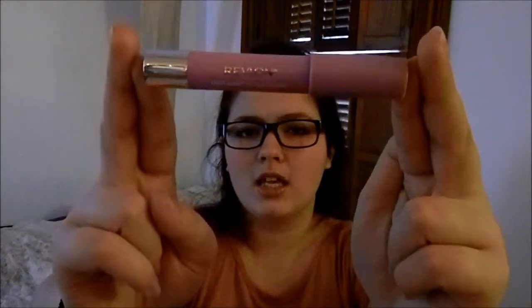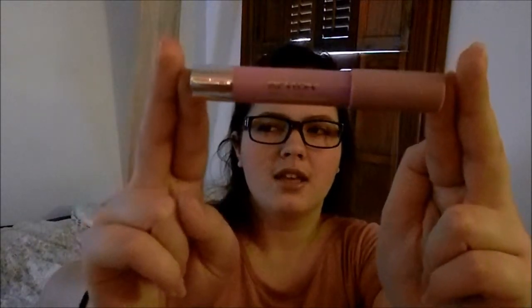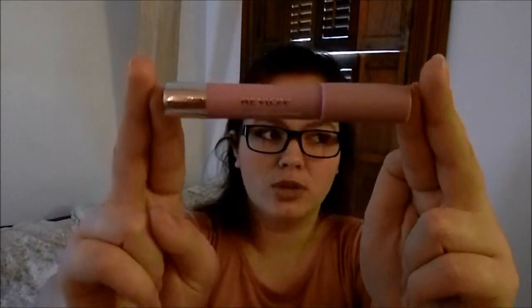This is a wonderful product. I didn't think I would like it because I don't usually like bright things, but it's not overwhelmingly bright — it's a good bright. And it stays forever, in the good kind of way.